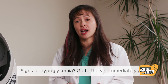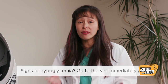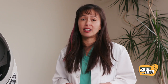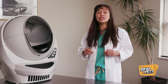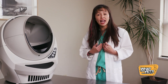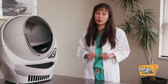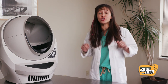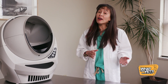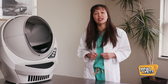If you ever notice signs such as weakness, vomiting, not moving, hiding, tremors, or even seizures, get to a veterinarian immediately — even in the middle of the night. Once you start your cat on insulin, you'll need to follow up closely with your veterinarian for the first few weeks to months. I recommend a recheck within five to seven days — sooner if the cat isn't doing well. If all is going well, I typically recheck every two to four weeks for the first few months, then every three to six months thereafter to ensure the blood sugar is being regulated carefully.